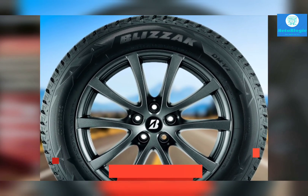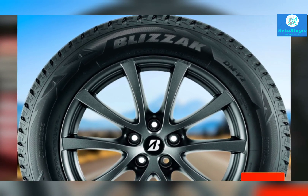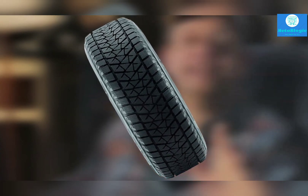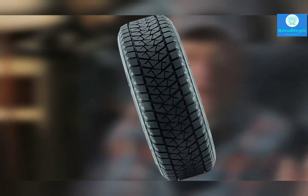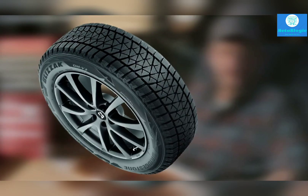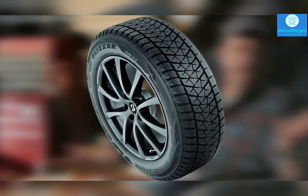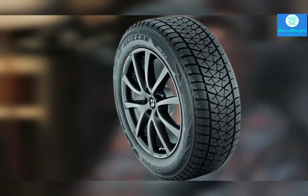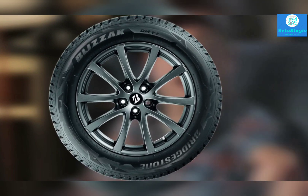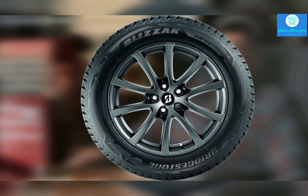The Bridgestone Blizzak DMV2 closely matches the Michelin at overall performance and price. However, Bridgestone doesn't provide any treadwear warranty on the tire, which is why it sits lower on the list. It's still an amazing buy, especially since owners report excellent tread life. The Blizzak DMV2 doesn't disappoint in winter traction — braking on snow is exceptional, the tire feels sure-footed in corners, and ice traction is another strength. Handling is very good for a non-studded winter tire, and stopping distances aren't very long. The tire manages slush and rain with ease, providing a safe and sound driving experience.